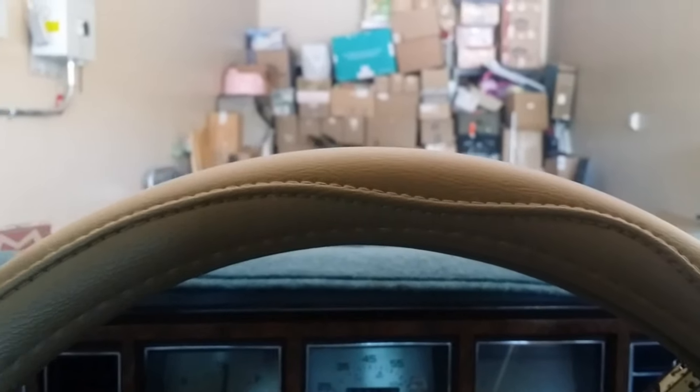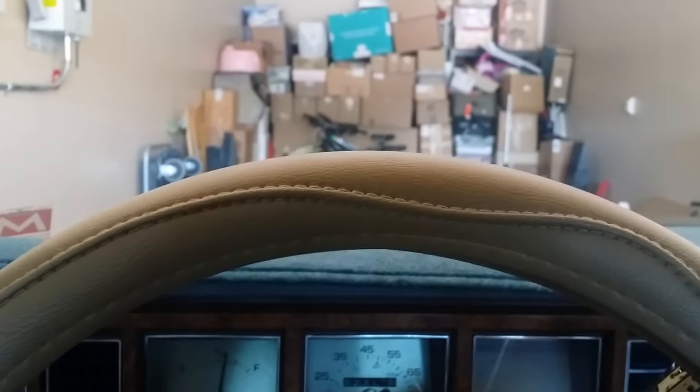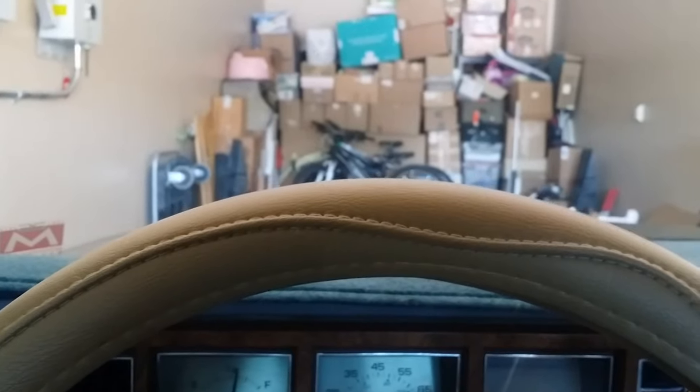Today is August 7th, Sunday, and we are going to be doing a test drive of a 1979 Buick Regal.